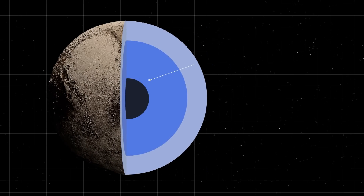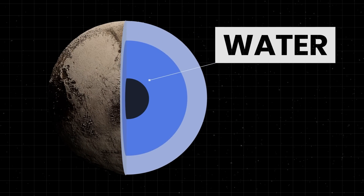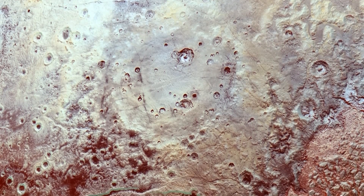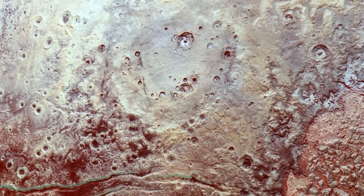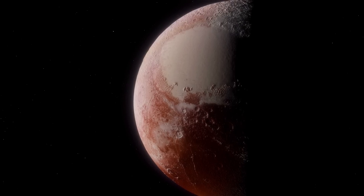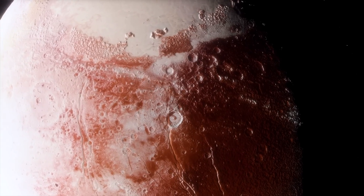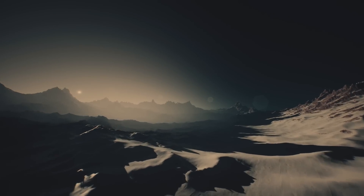Is there really a hidden ocean of liquid water beneath Pluto's surface? What caused icy dunes across the planet's terrain? Learn about these fascinating things, about how the dwarf planet swaps material with its largest space neighbor, and more, as we take you on a journey to Pluto and see it like it's never been seen before.